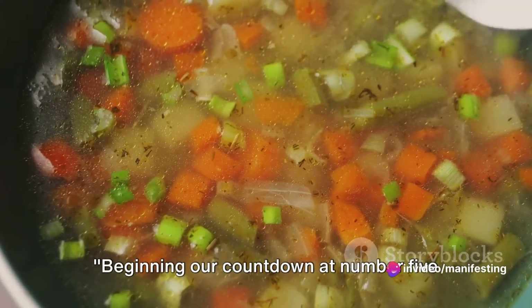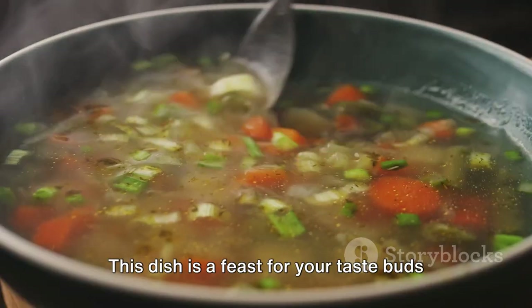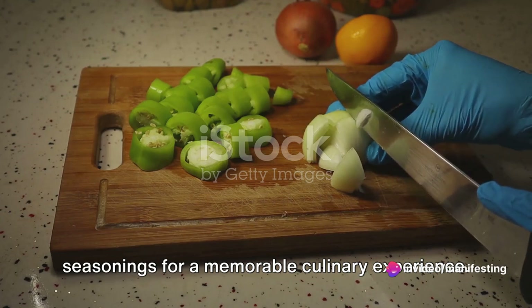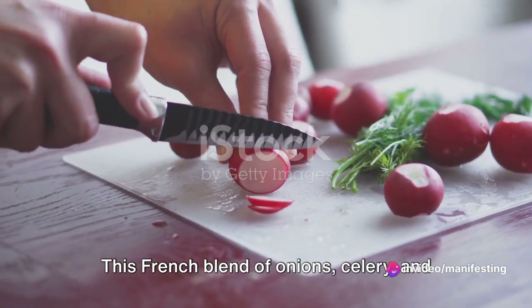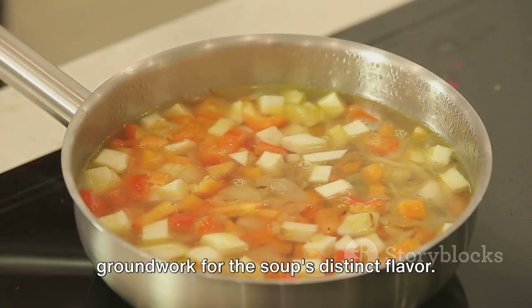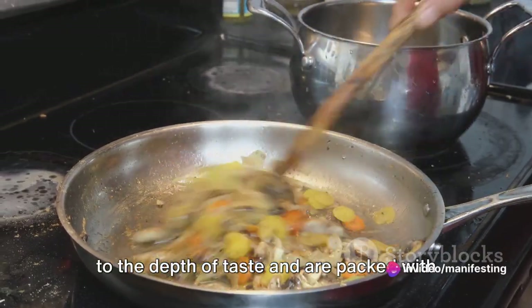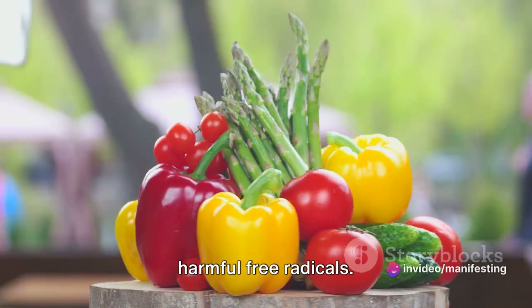Beginning our countdown at number five is the hearty vegetable soup. This dish is a feast for your taste buds and a powerhouse of nutrition, brimming with a variety of vegetables and seasonings for a memorable culinary experience. The magic begins with a mirepoix base — this French blend of onions, celery and carrots is sautéed together, laying the groundwork for the soup's distinct flavour. The onions, sweet and savoury, contribute to the depth of taste and are packed with antioxidants, shielding your body from harmful free radicals.